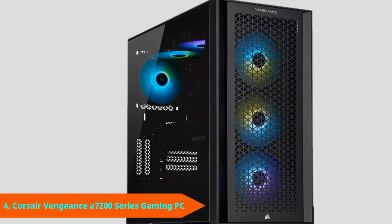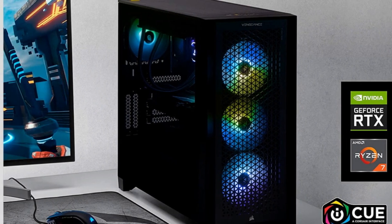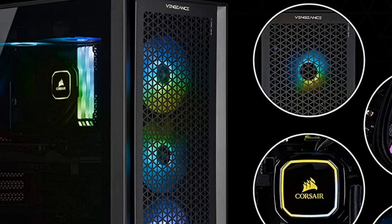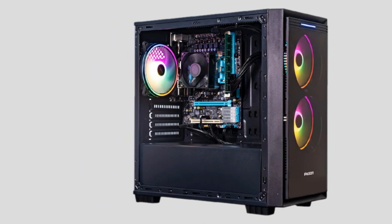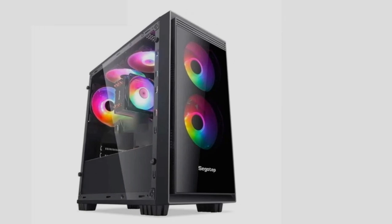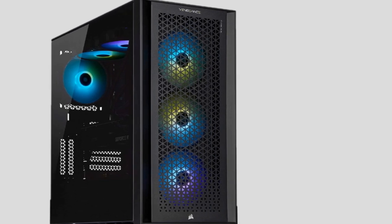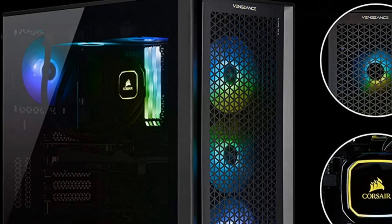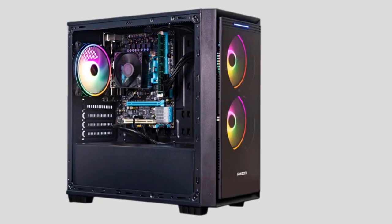Next, at number 4, we have the Corsair Vengeance A7200. QHD gaming might seem impossible on a budget, but the Corsair Vengeance A7200 is a fantastic, albeit limited, deal at $1,649. This gaming PC comes fully loaded with an AMD Ryzen 5 5600X and NVIDIA RTX 3060 Ti to make your QHD gaming dreams a reality. It's also fully loaded with 16GB of memory, a 1TB SSD, and a 1TB hard drive. Best of all, this PC comes in Corsair's gorgeous 4000D case with tons of cooling, including three intake fans and an all-in-one liquid CPU cooler exhausting heat through the top. Corsair's pre-built PCs use only standard parts, so it'll be incredibly easy to upgrade and replace components when you're ready for more power.